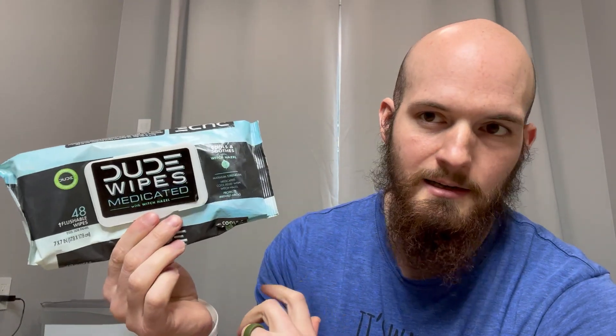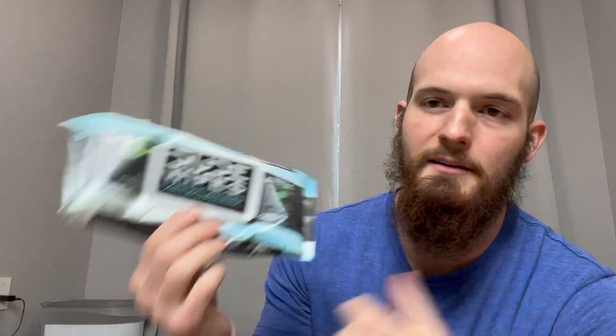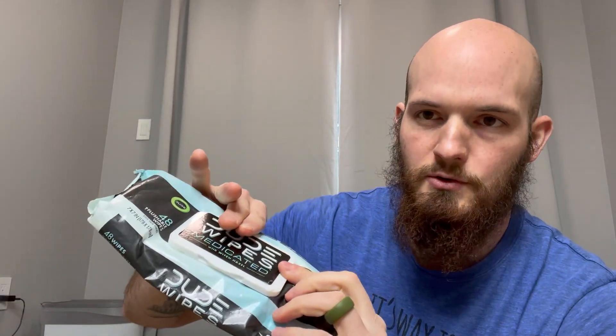Dude Wipes — these things are great. I have the special ones that are medicated with witch hazel. As some of you guys know, hemorrhoids happen. If you have a hemorrhoid, witch hazel is great for it.